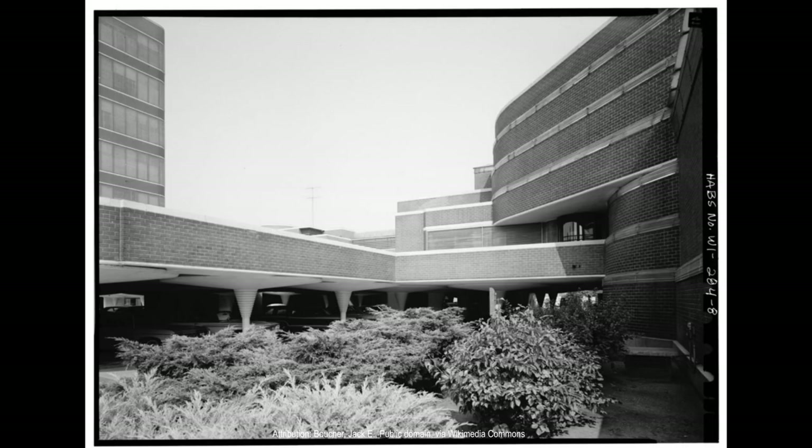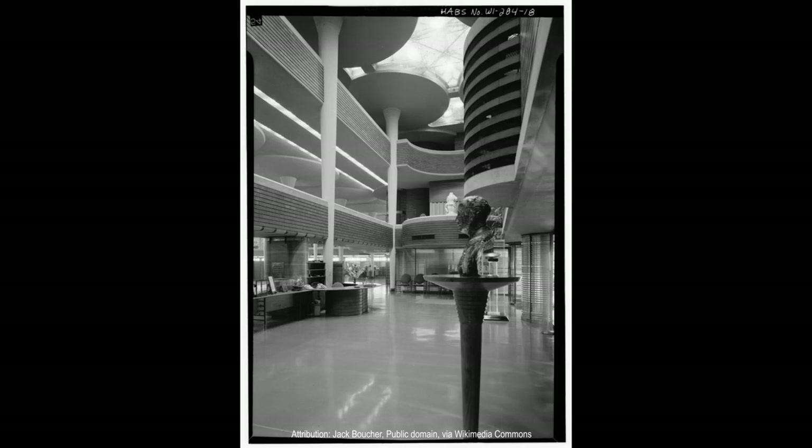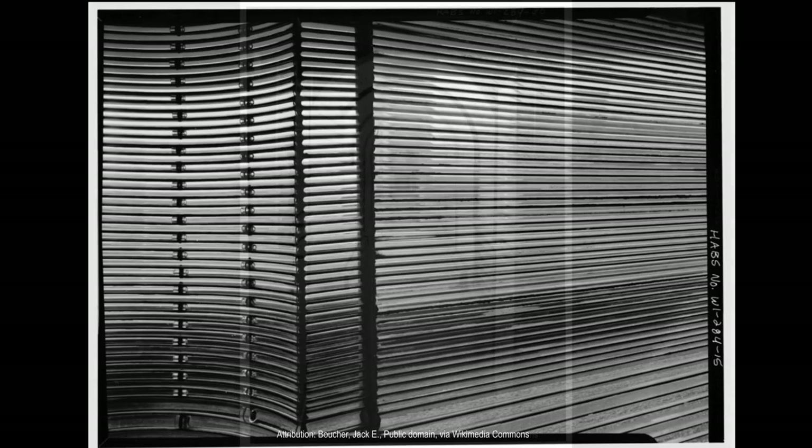The interior of the building is lined with Wright's signature Cherokee red color, creating a warm and welcoming environment. One of the building's most innovative features is its radiant heating system, which was a cutting-edge technology at the time and was housed in transparent Pyrex tubes integrated into the building's architectural design. The use of natural light and radiant heating contributed to the building's energy efficiency and created a more comfortable and productive work environment.